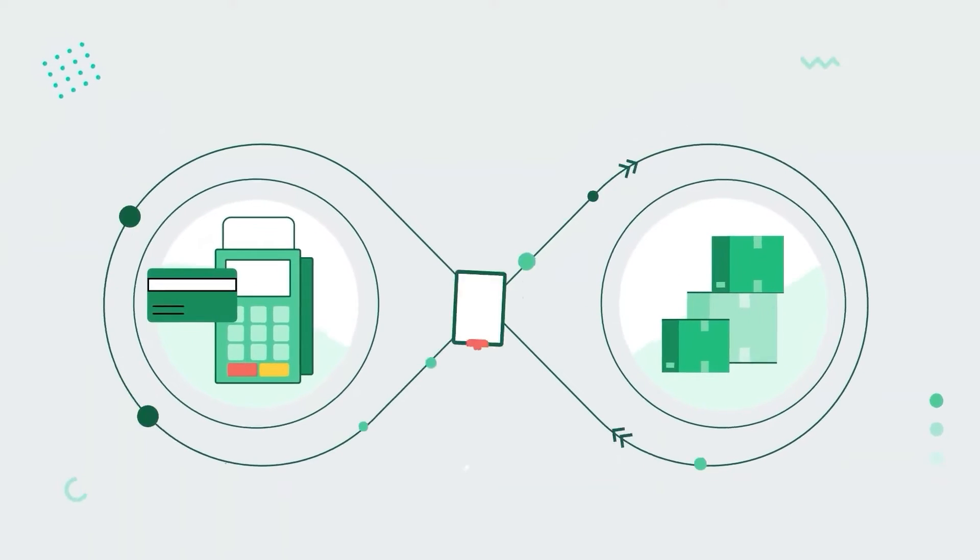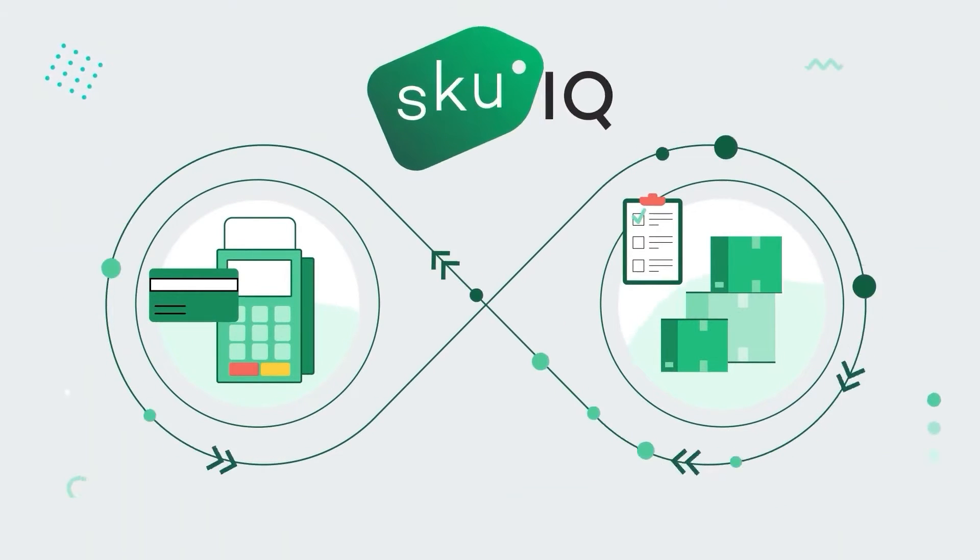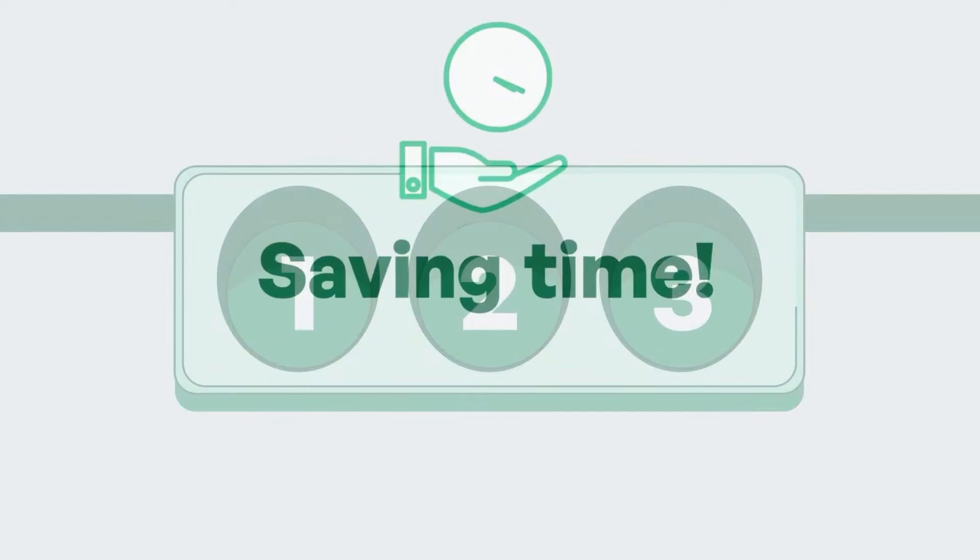Are you ready to start seamlessly syncing your Wix and Square inventory by connecting with SKU IQ? We'll show you the simple three-step process of getting set up so you can start saving time.